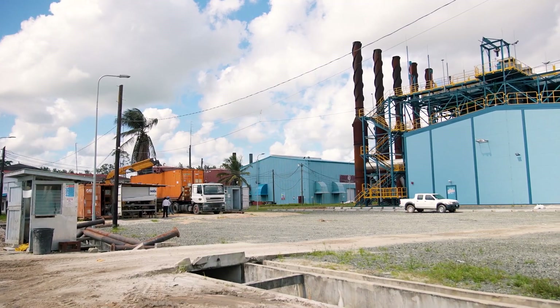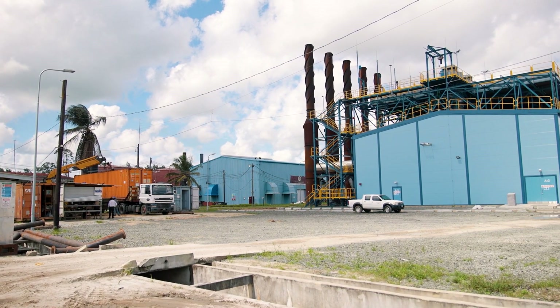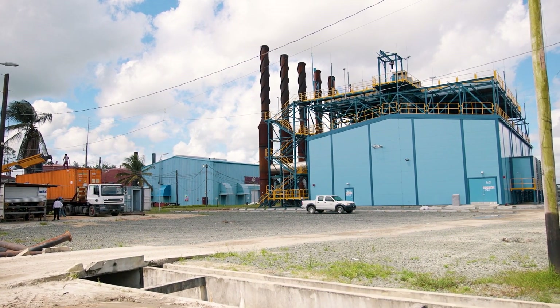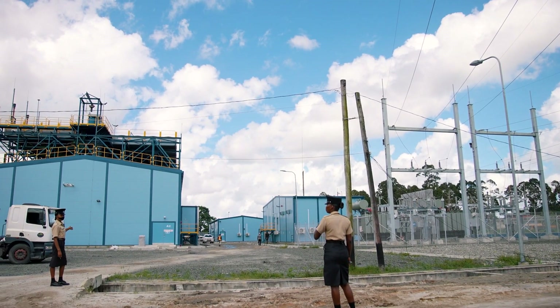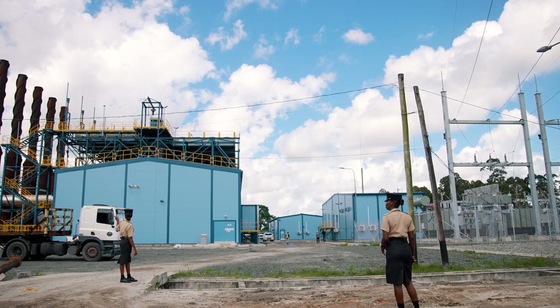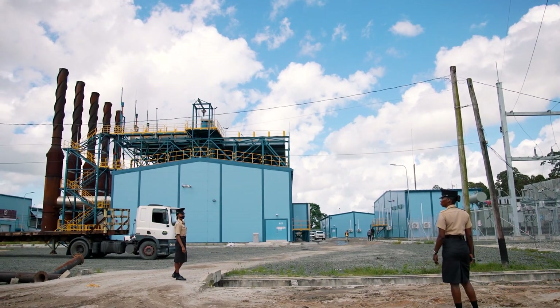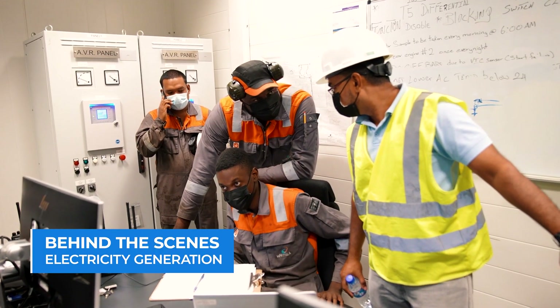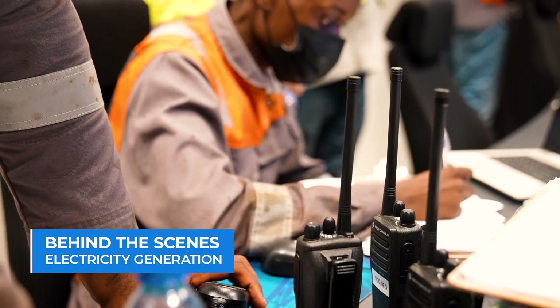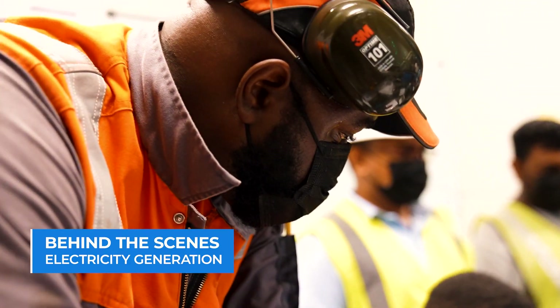With the long-awaited 46.5 megawatt station at Garden of Eden now on stream, it offers a boost to the company's generation capacity with well over 30 megawatts in reserve. Yousaf says there are people working behind the scenes conducting dispatch operations who have become the heart of GPL's efficient generation of electricity.